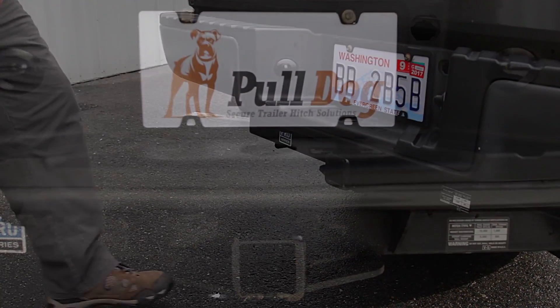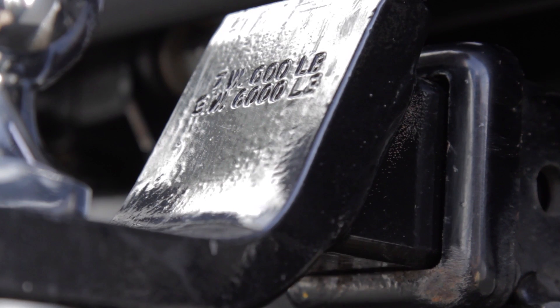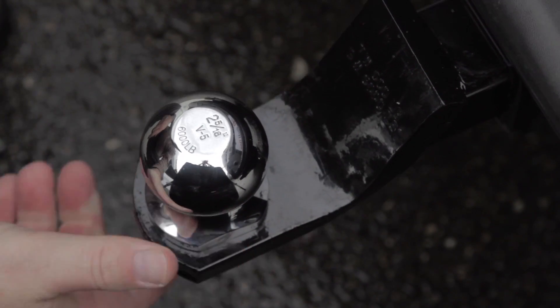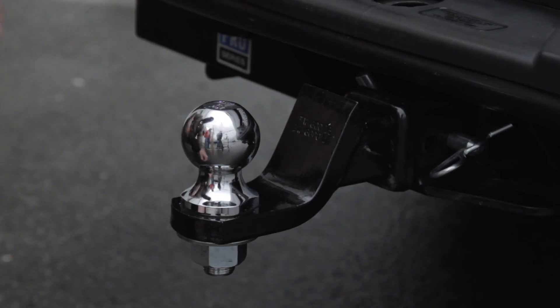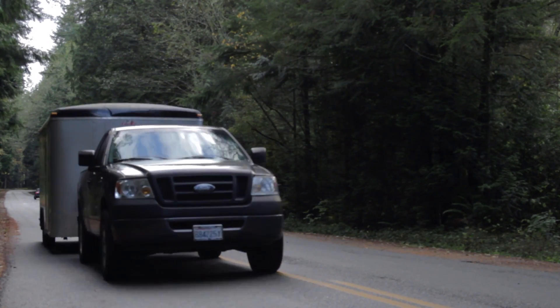All hitches need a little extra room to easily fit into the receiver. This extra space is also the source of all that disturbing noise you hear while towing. Even when properly secured with a retainer pin and clip, regular hitches can still rattle around, creating a very unpleasant ride.